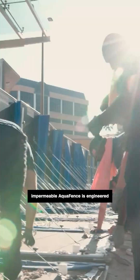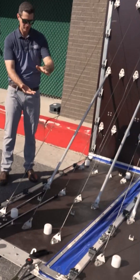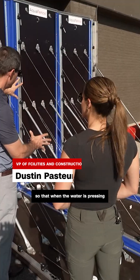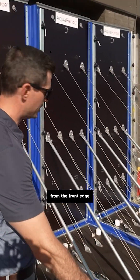The hospital's water-impermeable aqua fence is engineered to withstand a storm surge up to 15 feet above sea level. Clamped down to a certain pressure, it keeps all of the panels joined so that when the water is pressing, there are no points where we get leaks or seepage from the front edge all the way to the back.